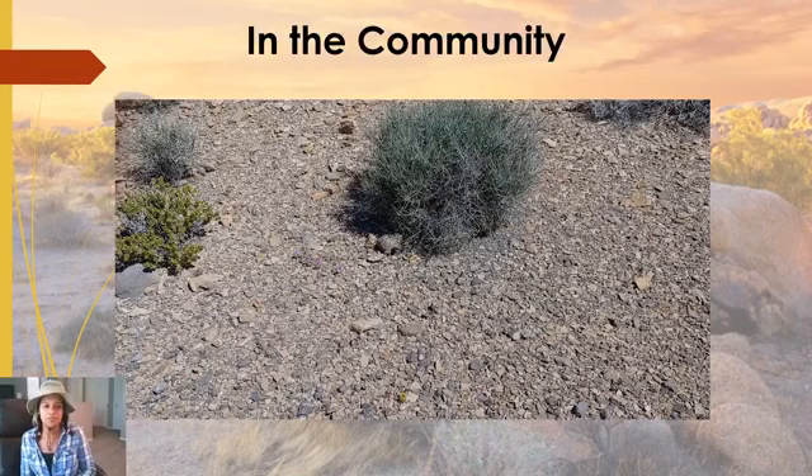Desert tortoises love to eat plants — cacti and flowers are favorites, along with some grasses. They'll eat shrubs if necessary even though it doesn't digest very well. They are also great at providing shelter, not just for themselves but for other wildlife. Their burrows can be shared with various mammals, reptiles, birds, and invertebrates — including white-tailed antelope squirrels, wood rats, burrowing owls, quail, rattlesnakes, Gila monsters, beetles, spiders, and scorpions. When tortoises abandon a den, other animals will move in.